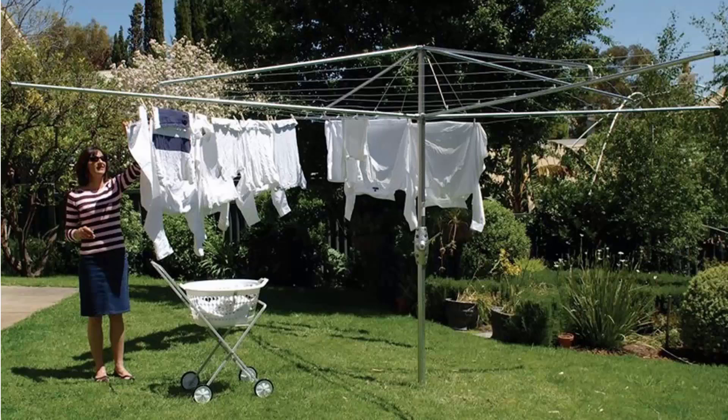If you're looking for the traditional clothes hoist style of rotary clothesline, these are the fixed ones that can't be removed once they have been installed. These units feature galvanised wire and fully galvanised construction, including the main pole, handle area and handle casing.